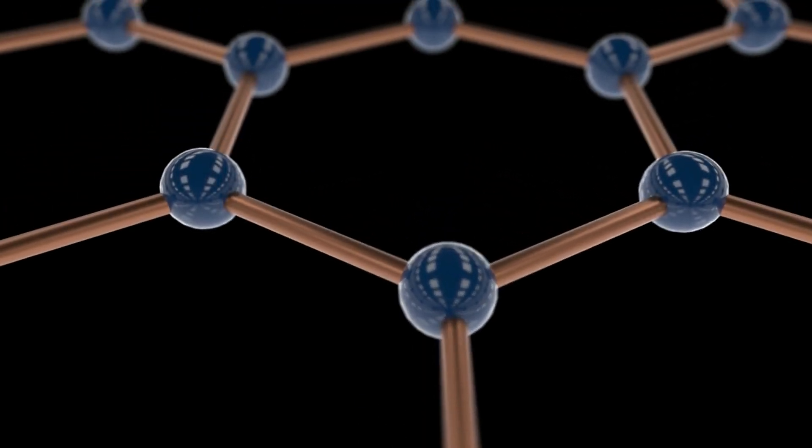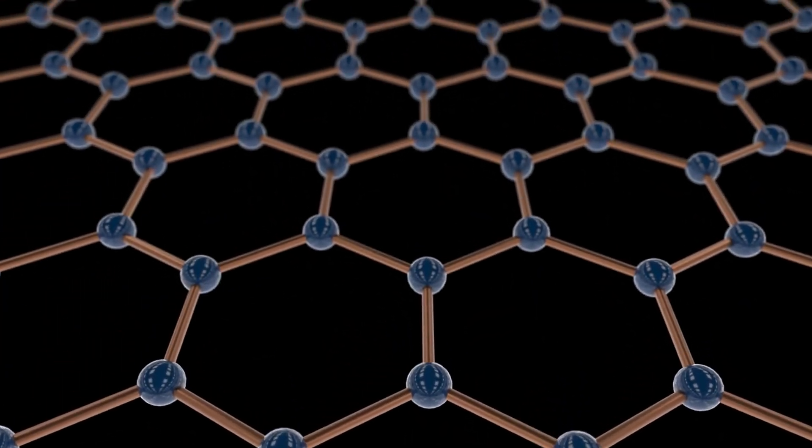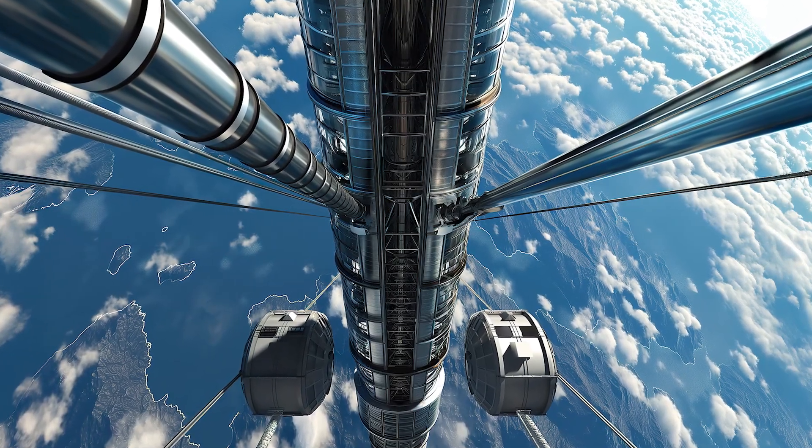Carbon nanotubes and graphene have often been cited as potential materials, having shown promise in laboratory settings, but scaling them up to the necessary length and strength remains a distant goal.